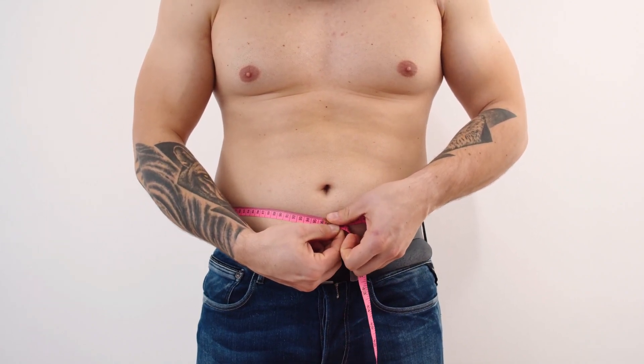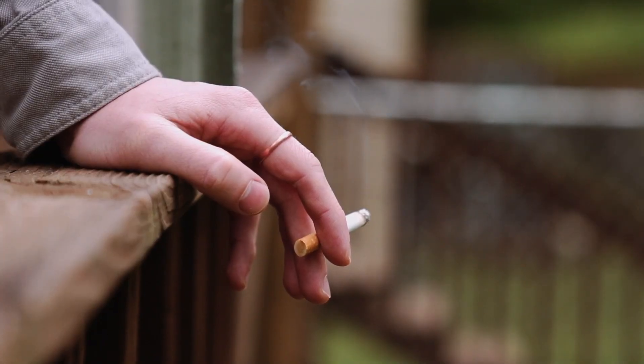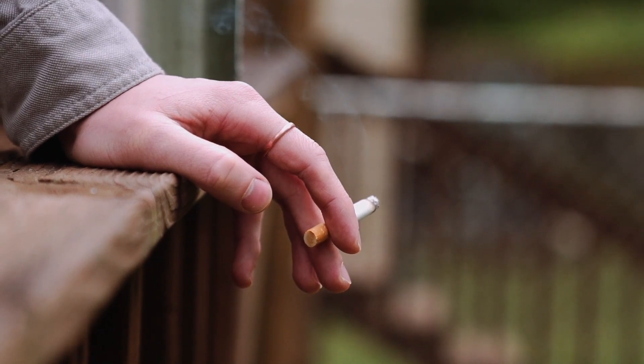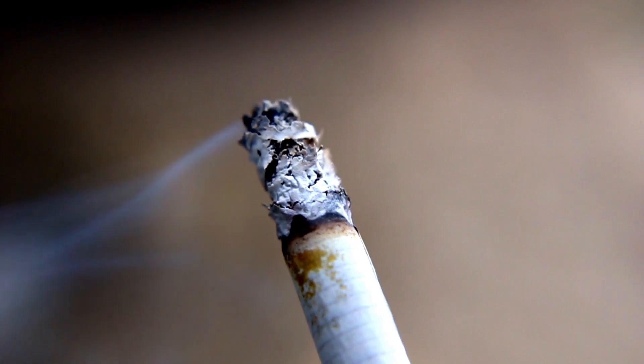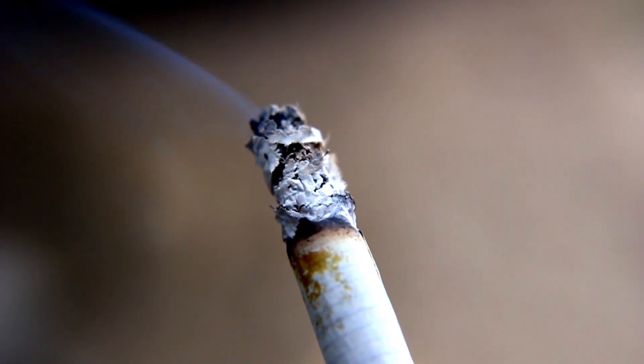Quit Smoking. Smoking damages blood vessels, lowers HDL cholesterol, and raises LDL cholesterol. Quitting smoking not only improves cholesterol levels, but also has numerous other health benefits.